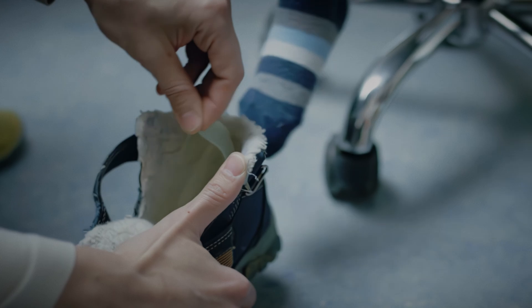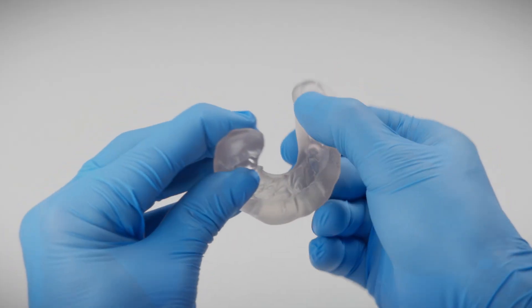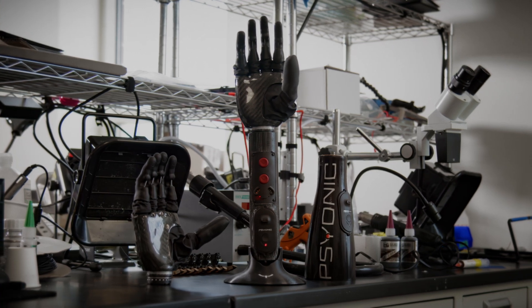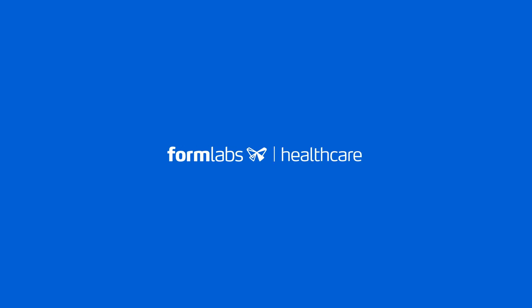We're committed to offering an unmatched level of material innovation and safety, so you can revolutionize healthcare with peace of mind. Formlabs Healthcare — revolutionizing healthcare.